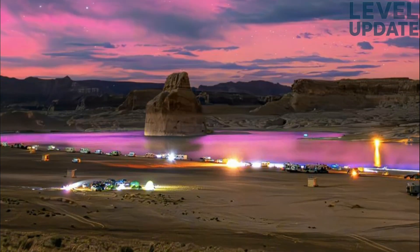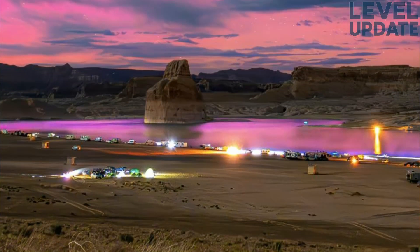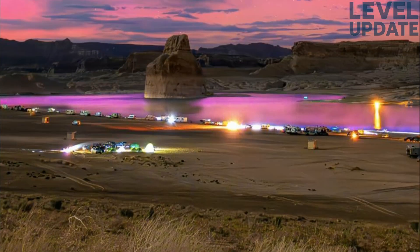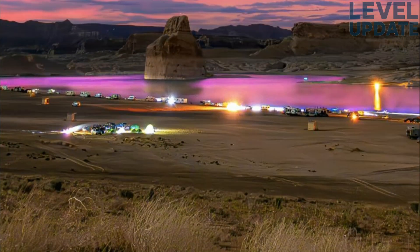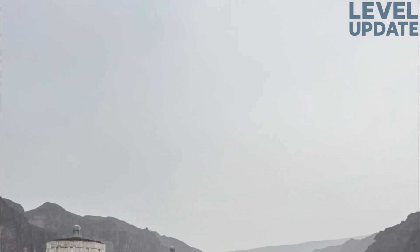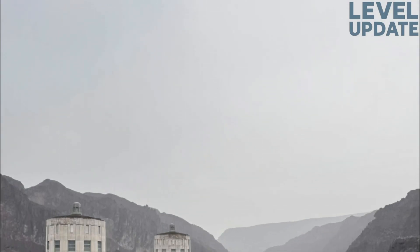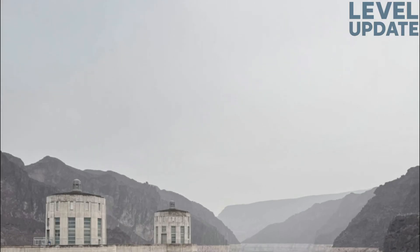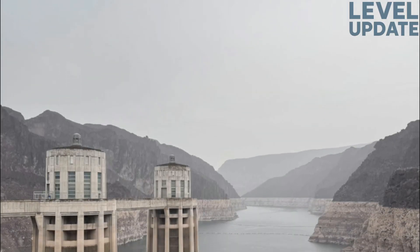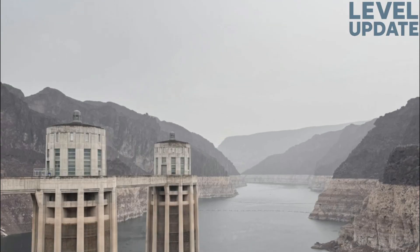And that brings us to the conclusion of this deep analysis of Lake Powell's 2025 water level. Throughout the year, Powell followed a pattern that signals moderate runoff, predictable releases, and a continuation of the low elevation balance the reservoir has been tracking for several years. Although the lake remains far below full pool, its behavior this year was controlled, stable, and consistent with seasonal expectations.